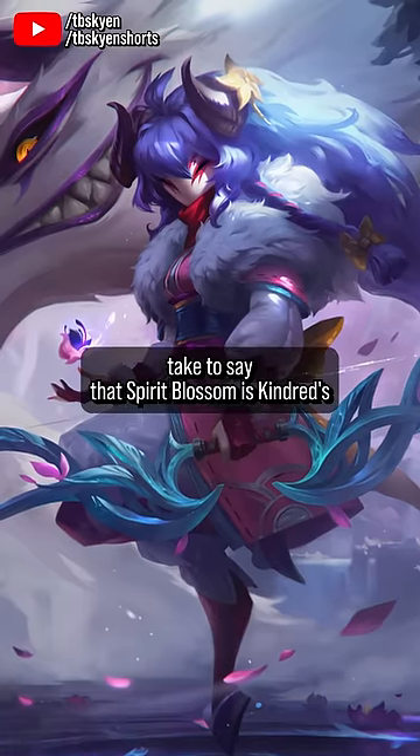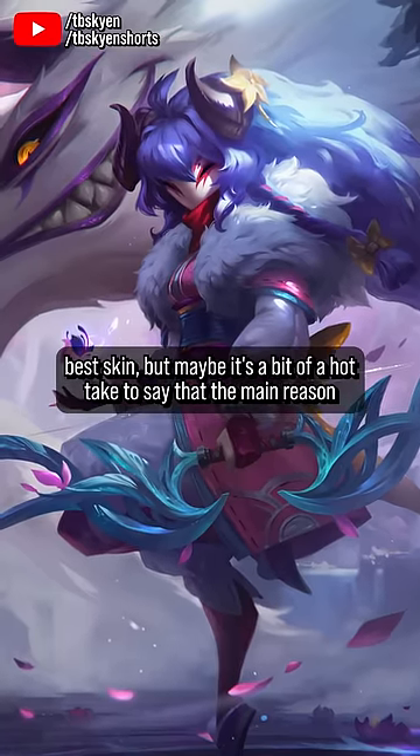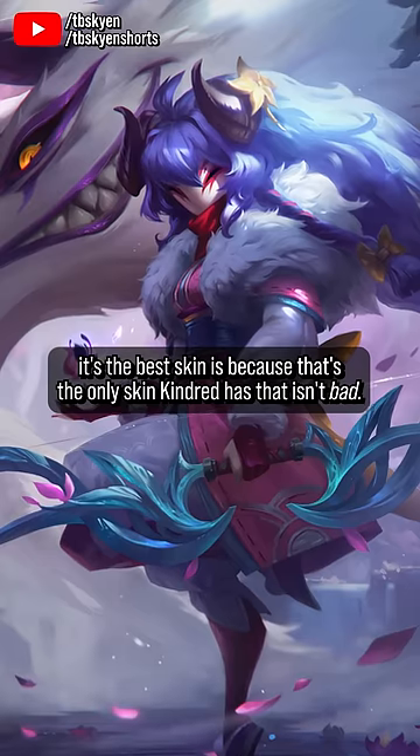It's not much of a hot take to say that Spirit Blossom is Kindred's best skin, but maybe it's a bit of a hot take to say that the main reason it's the best skin is because it's the only skin Kindred has that isn't bad.